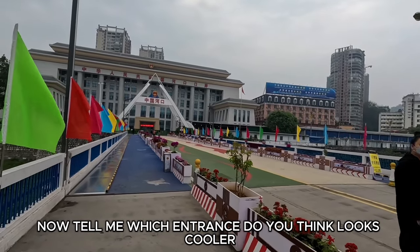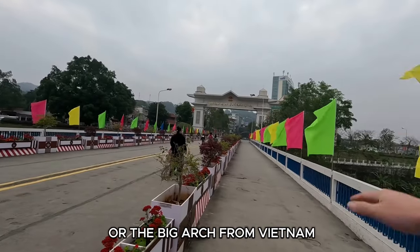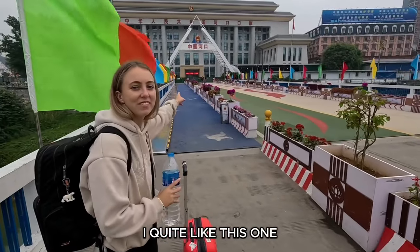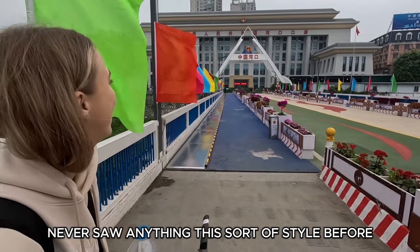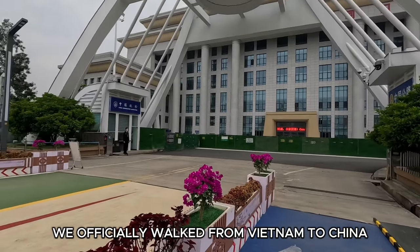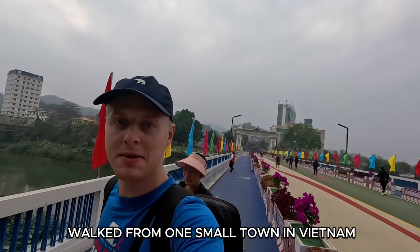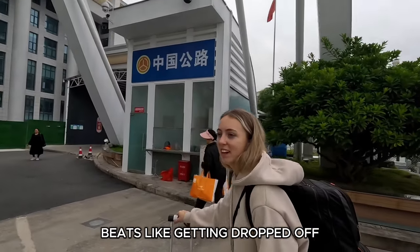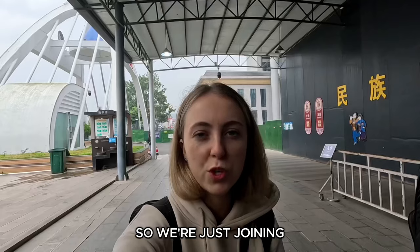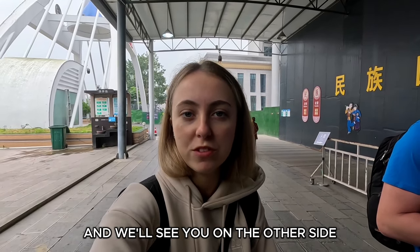Which entrance do you think looks cooler — the white Chinese point or the big arch from Vietnam? I think the Vietnamese one looks cooler. I quite like this one — never saw anything in this style before. As we pass under, we've officially walked from Vietnam to China! Walked from one small town in Vietnam into one small town in China — beats getting dropped off at a border and walking over a bridge. We're joining the queue to get stamped into China, so hopefully it doesn't take too long and we'll see you on the other side.